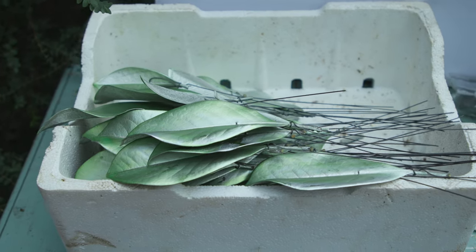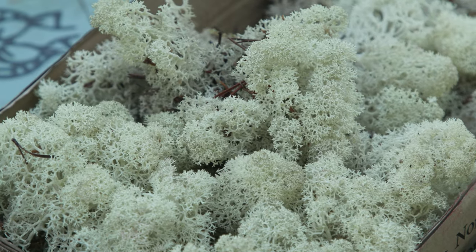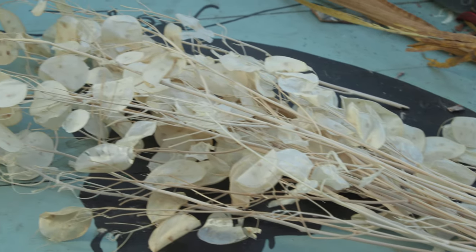We have some really interesting new materials this year — some really shiny and some are sort of beautifully natural, and all the diversity makes it very interesting.